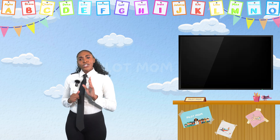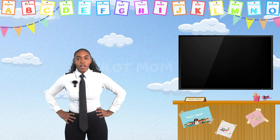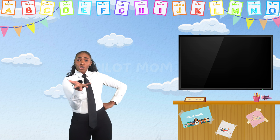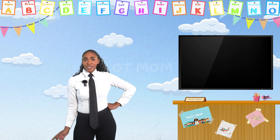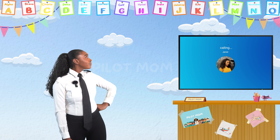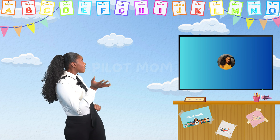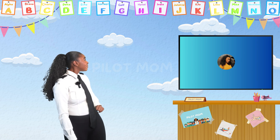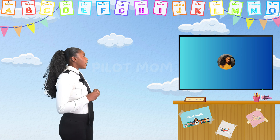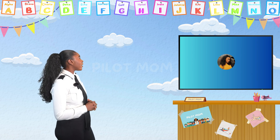My sister should be flying into town. Let's call her and see if she can tell us about how useful her airspeed indicator was. Come on! Hello? Hi, sis! I was wondering — I'm teaching the little aviators right now, and we kind of want to know: how useful was your airspeed indicator on your trip today?